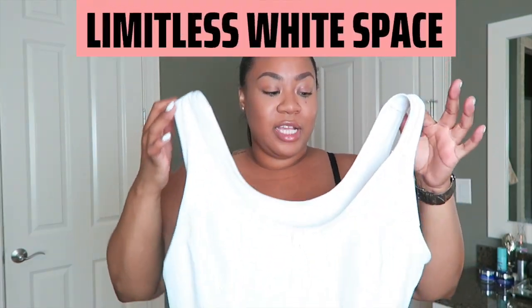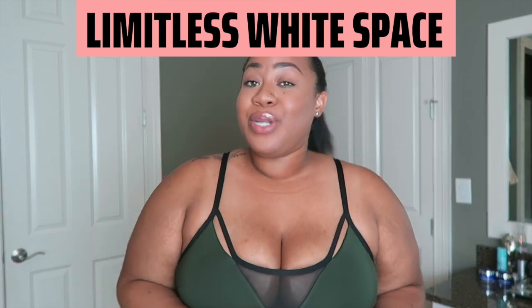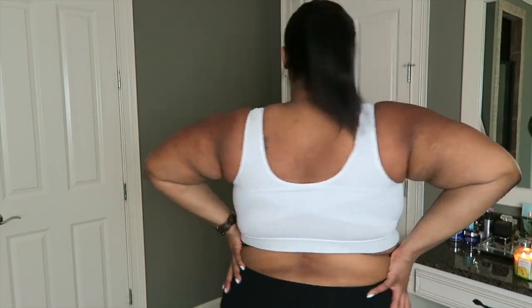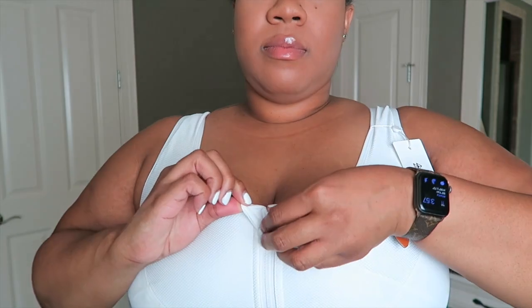The first bra I'm talking about today is this beautiful white sports bra. I'll be honest — I was a little nervous about trying a white sports bra. I sweat a lot, I get super hot, and white just screams 'I'm going to get messy.' I did get a little makeup spot on it, but nothing that won't wash out. This is a soft fabric, but it's definitely not as stretchy as the other bras I'm showing.